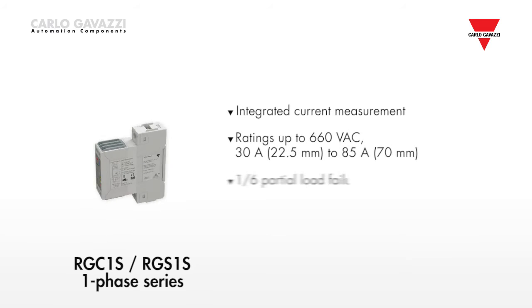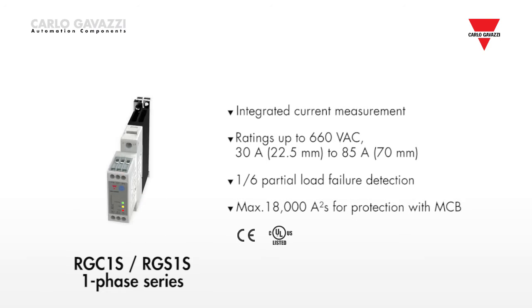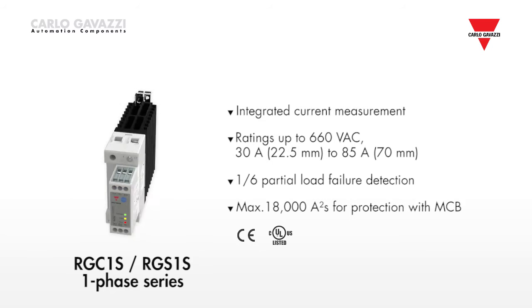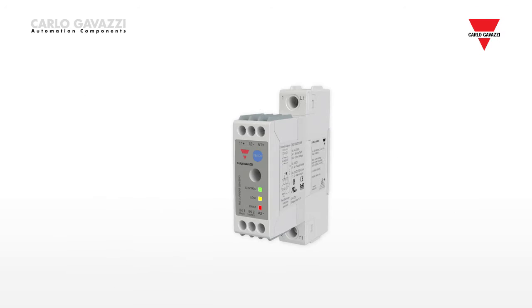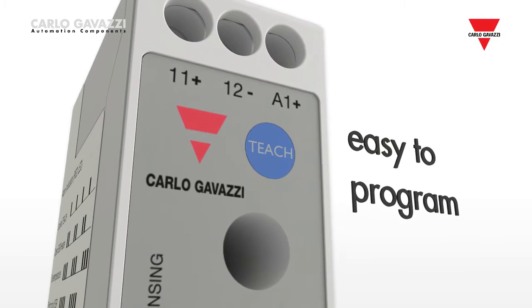The RG single-phase current sensing series provides integrated current measurement. The load current is continuously monitored for any deviations, in order to detect possible heater malfunction. Programming can easily be carried out via the teach push-button on the front of the device.